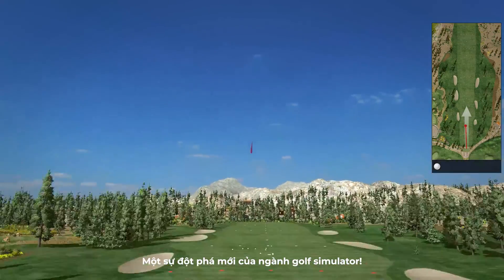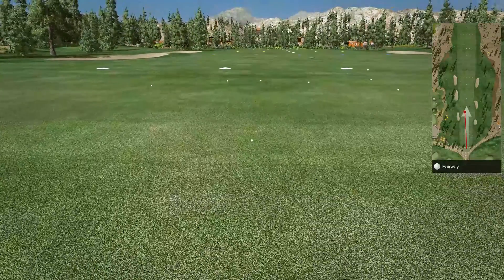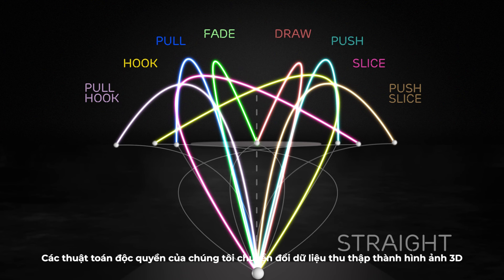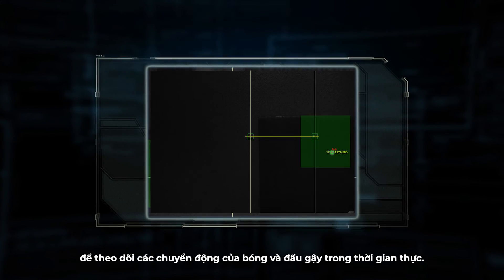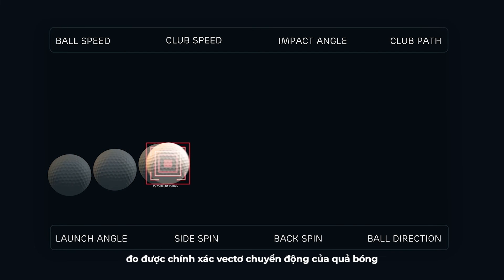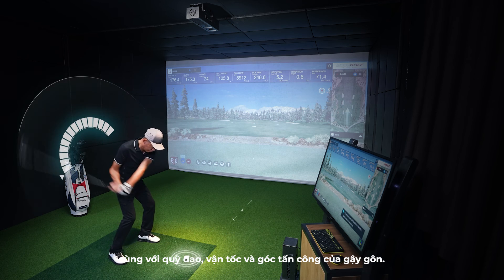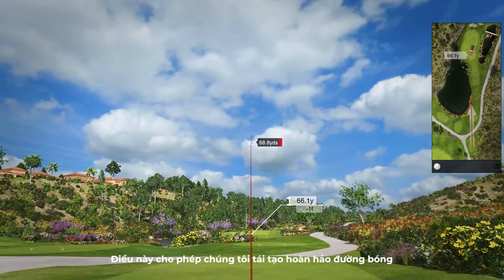Completely redefining golf simulators, our cutting-edge proprietary algorithms transform raw data into 3D images, allowing for real-time tracking of the golf ball and club movements. The next-generation technology behind AccuGolf accurately measures the motion vector of the golf ball along with the movements, trajectory, velocity, and attack angles of the golf club.